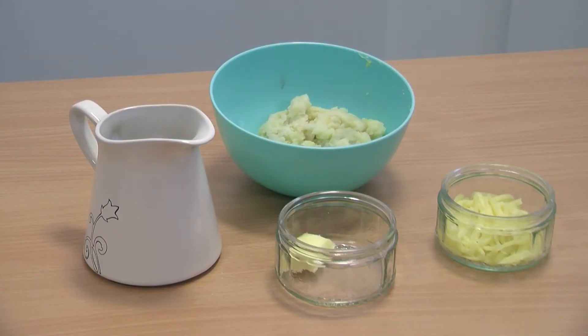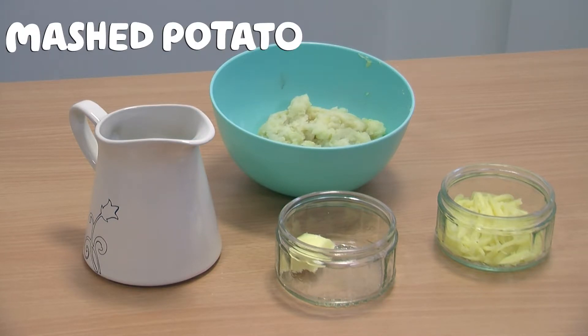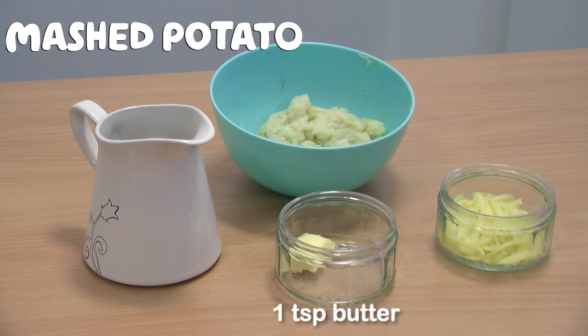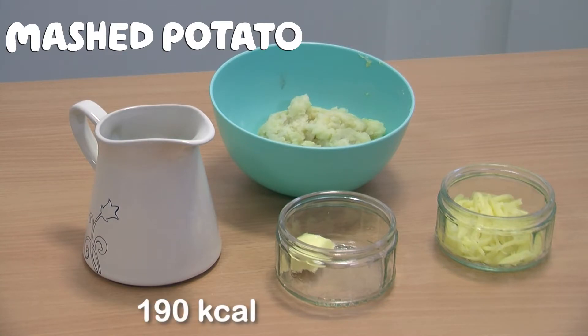Another simple way you can enrich your food is through using mashed potato with some high-fat supplements. One scoop of mashed potato as shown here will provide around 60 calories and 1 gram of protein. If you add just 1 teaspoon of butter, 1 tablespoon of cheese and 1 teaspoon of double cream, this will give you 190 calories and 4 grams of protein.